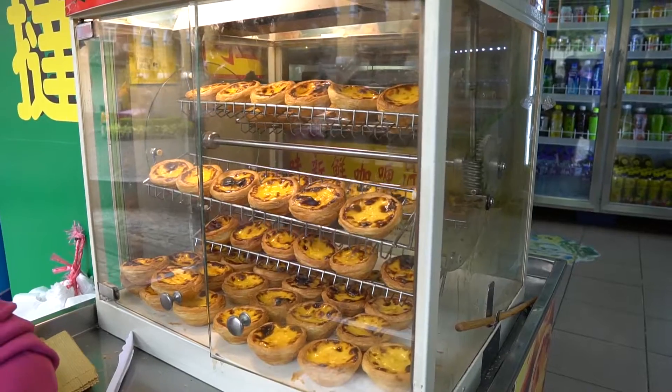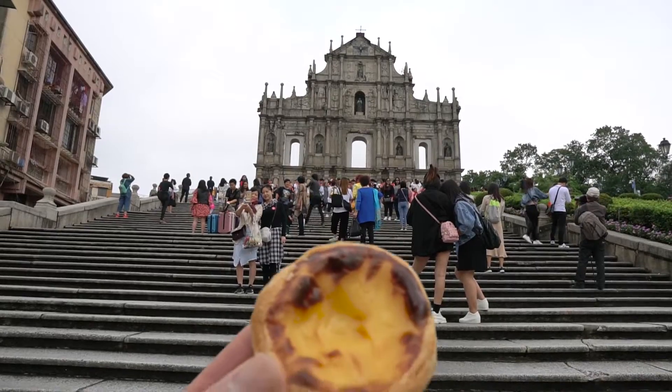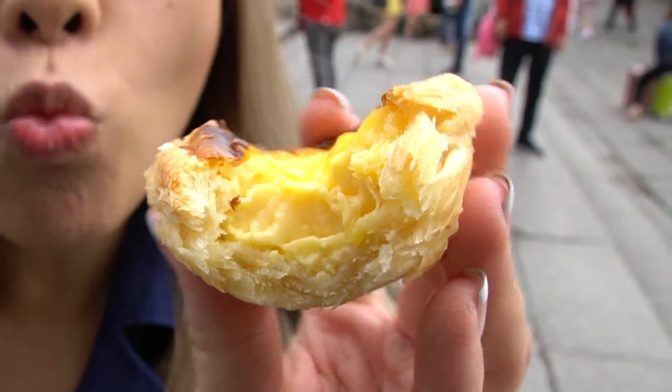Whilst in Macau, every second shop you're probably going to find a place that sells Portuguese egg tarts. We just picked up another Portuguese egg tart, but this one was only 8 Hong Kong dollars. You can find this store right in front of the Ruins of St. Paul. The pastry is not as good as what we've had before from Lord Stowe's and Margaret's, but it's still really good. For 8 Hong Kong dollars, why not?